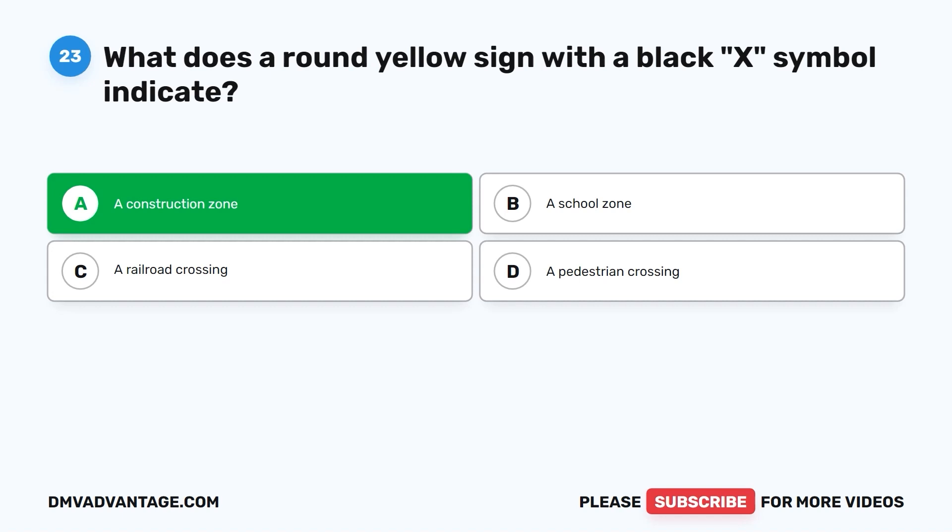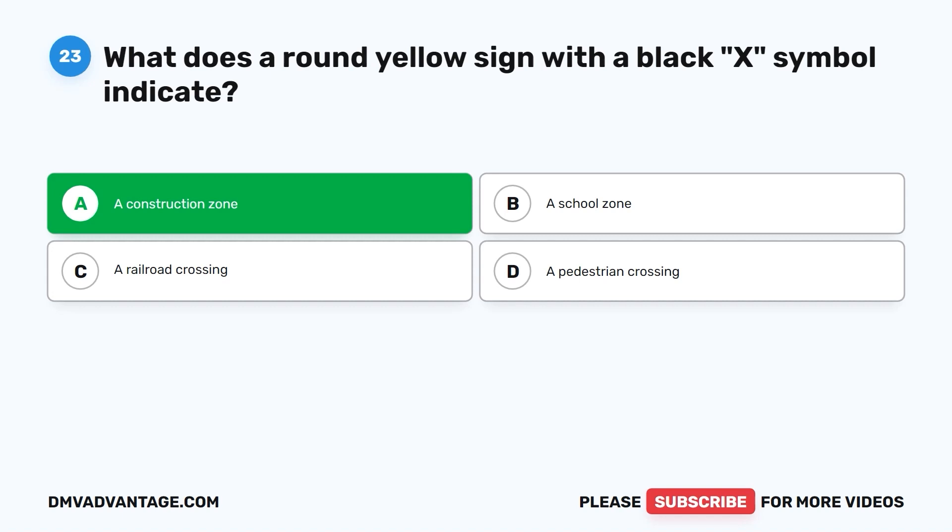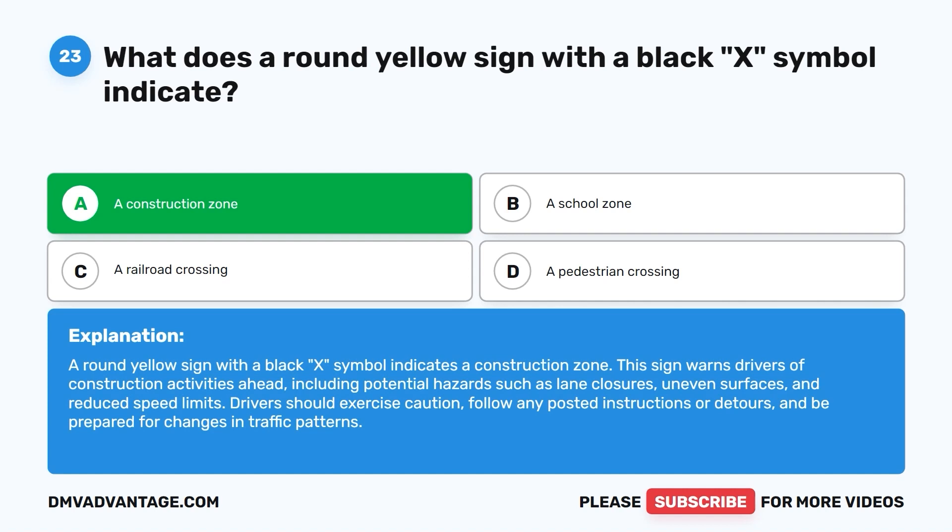The correct answer is A: a construction zone. This sign warns drivers of construction activities ahead, including potential hazards such as lane closures, uneven surfaces, and reduced speed limits. Drivers should exercise caution, follow any posted instructions or detours, and be prepared for changes in traffic patterns.